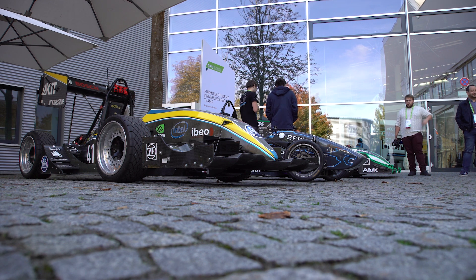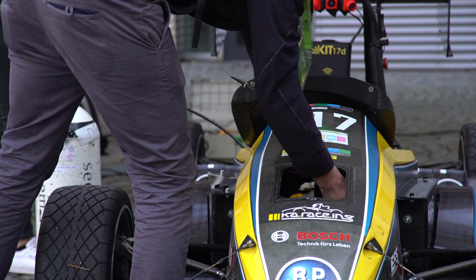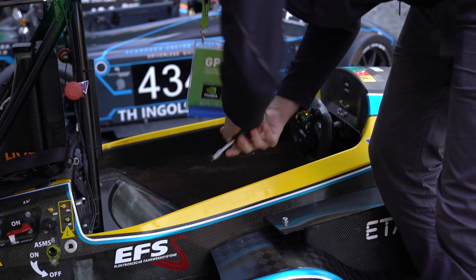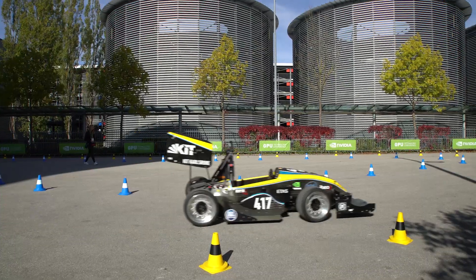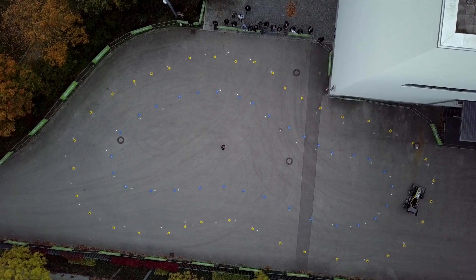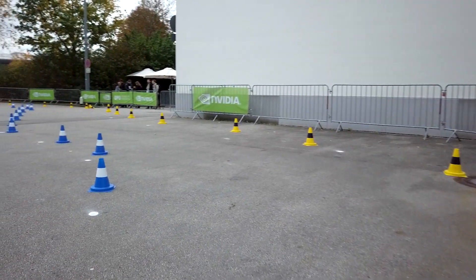We have a fully autonomous race car — it's electric, all-wheel drive, and around 50 students built it and are now transforming it into a fully autonomous race car. The Formula Student Competition started the driverless class this year and we were one of the first teams competing. We built the NVIDIA Drive PX2 into our race car, and this is where all the processing is done: object detection, trajectory planning — it's our main ECU for autonomous driving.